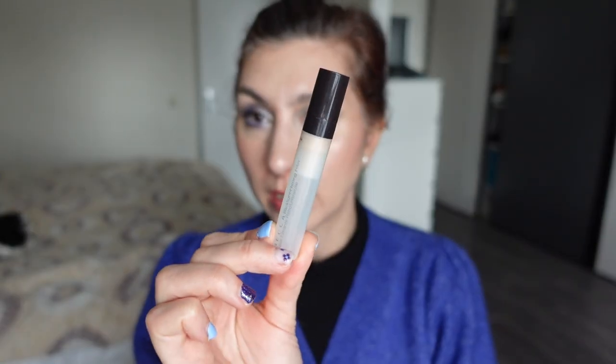Two makeup empties: the first is a very old product I dug out from the depths of my makeup drawers — the Becca Backlight Priming Filter, just a little mini. It does essentially the same thing as the MAC Strobe Cream or the Glow Lust by Auric — I used it under my eyes to illuminate and hydrate. There's a tiny bit left but I can't be bothered, and I've used about 95% of it, so I'm ready to toss it.